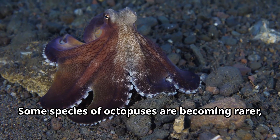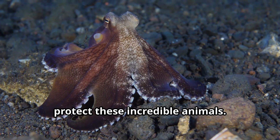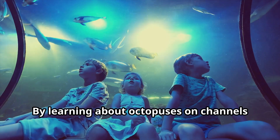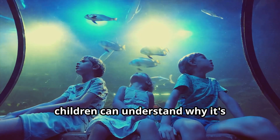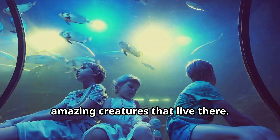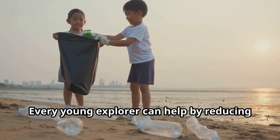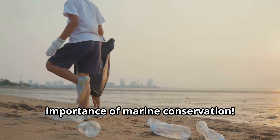Some species of octopuses are becoming rarer, though scientists are working hard to protect these incredible animals. By learning about octopuses, children can understand why it's important to protect our oceans. Every young explorer can help by reducing plastic use and teaching others about the importance of marine conservation.